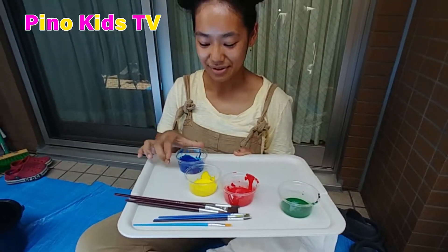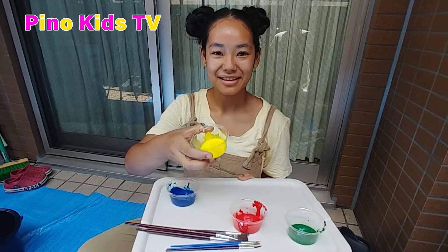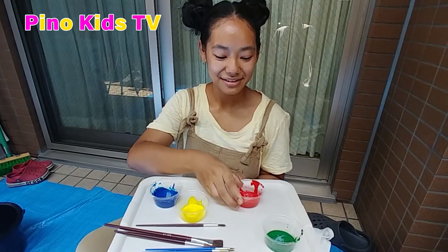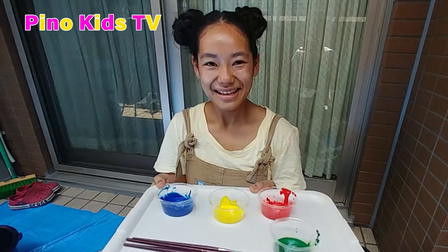What colors should we use? Let's use blue, yellow, red, and green. Let's go.